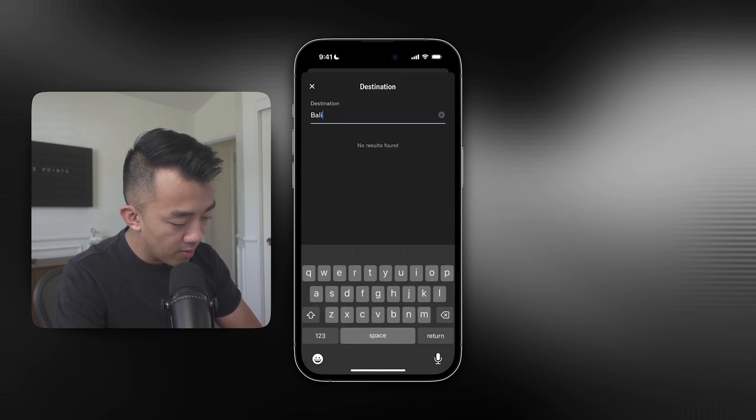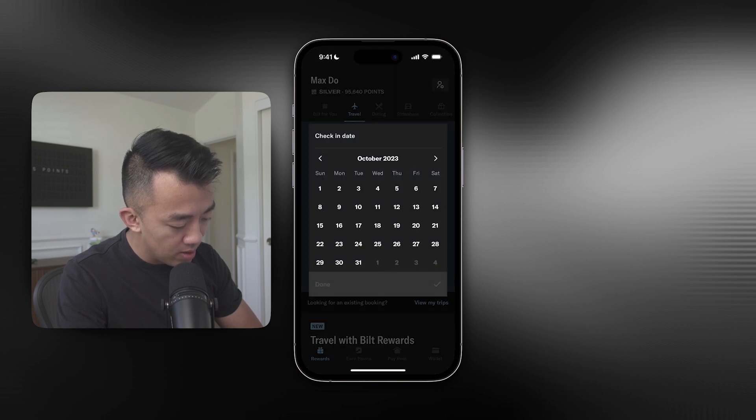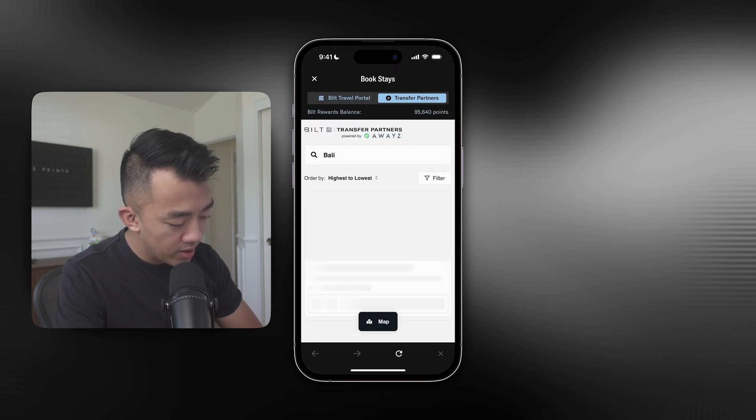So for example, if I want to go to Bali, I'm going to put in Bali. The check-in date would be October 18 and the checkout date would be October 20. Tap on Done and run the search.